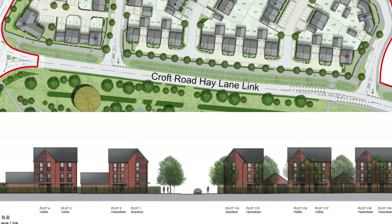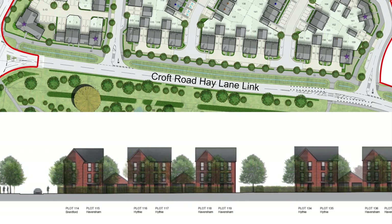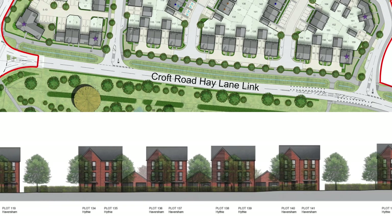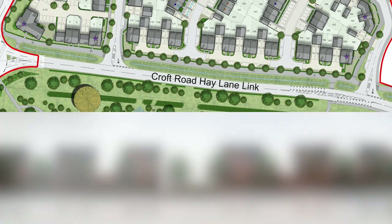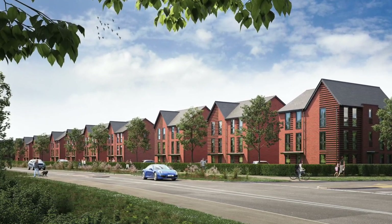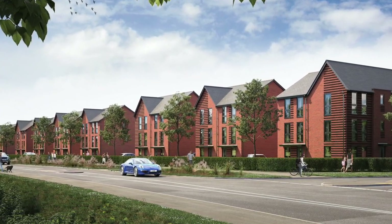On the southern edge the architecture starts to change more significantly. Four bed, three storey semi-detached properties will line the strategic east-west route, and the materials will also change, moving to a red brick with a grey detailing brick. This starts the transition which will continue into the next phase of development, with a mix of architecture continuing down towards the canal.